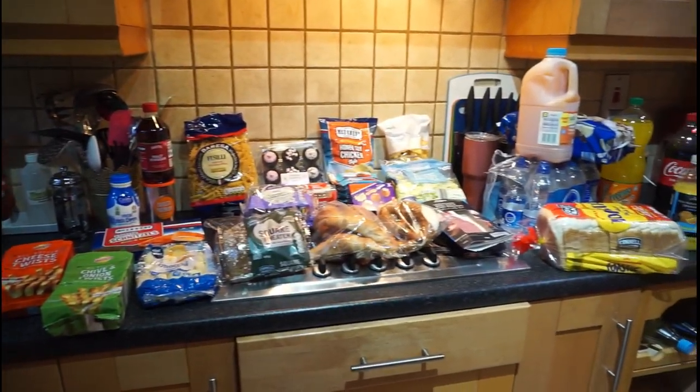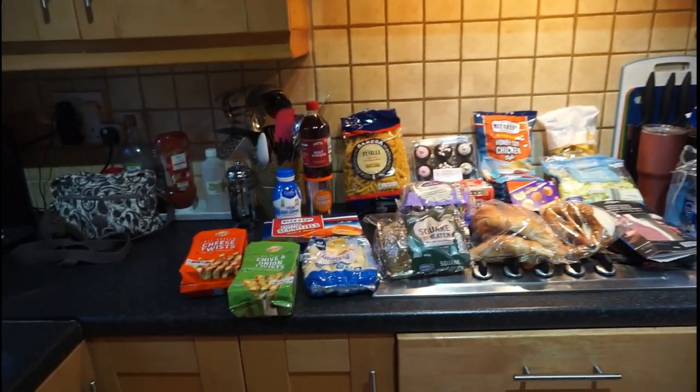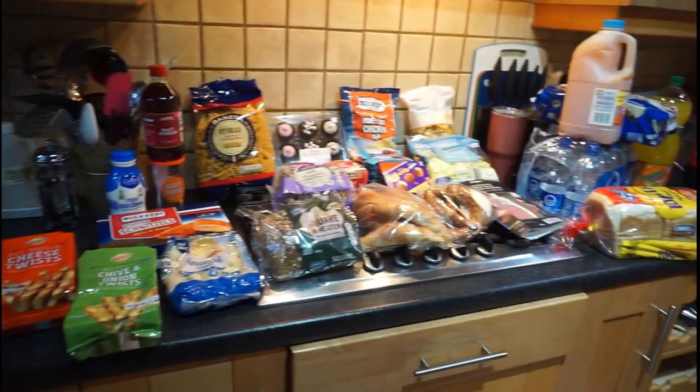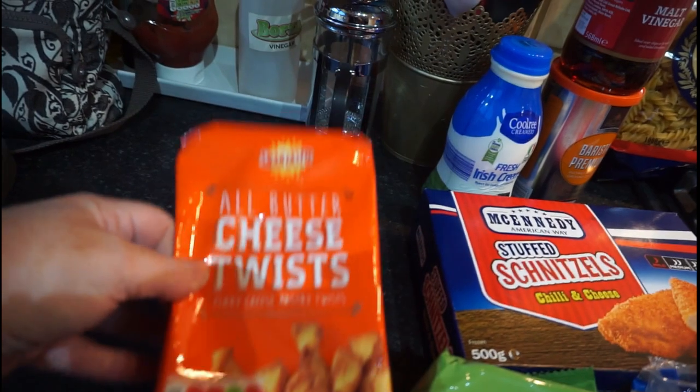Okay guys, so this is everything I got in Lidl today. As you know, Hayley's back down from Letterkenny because she has an orthodontic appointment on Monday. So yeah, there's a few extra bits in here — nothing major, probably a couple of treats, but you know yourself, you have to do these things. Starting here, no particular order.